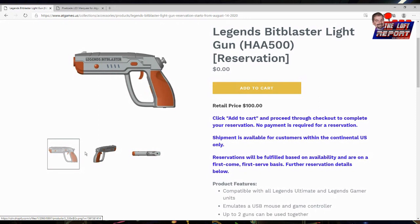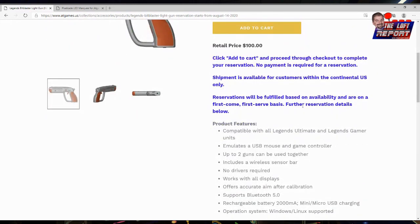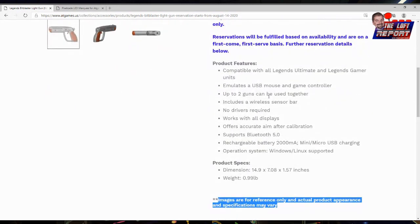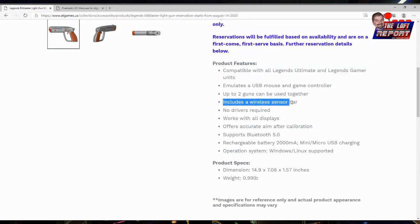The shape of the gun is okay, and the trigger looks a little small, but I'd really have to hold it in person. Retail price is $100 for one gun — that is cheaper than an AimTrak. This is a first-party accessory, so hopefully performance and compatibility with the Legends Ultimate light gun features will be a better experience. It will be compatible with all their units — the Legends Ultimate, Legends Gamer, and more. It has a wireless sensor bar, emulates a USB mouse and game controller, and supports Bluetooth 5.0.